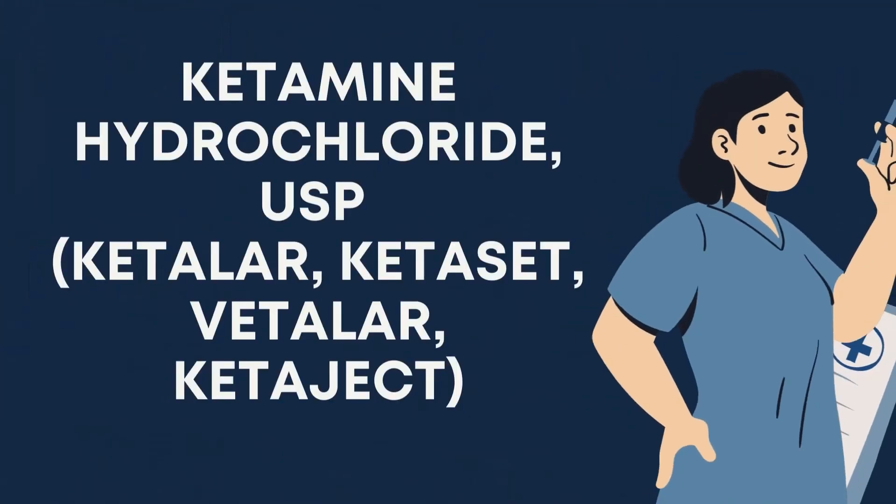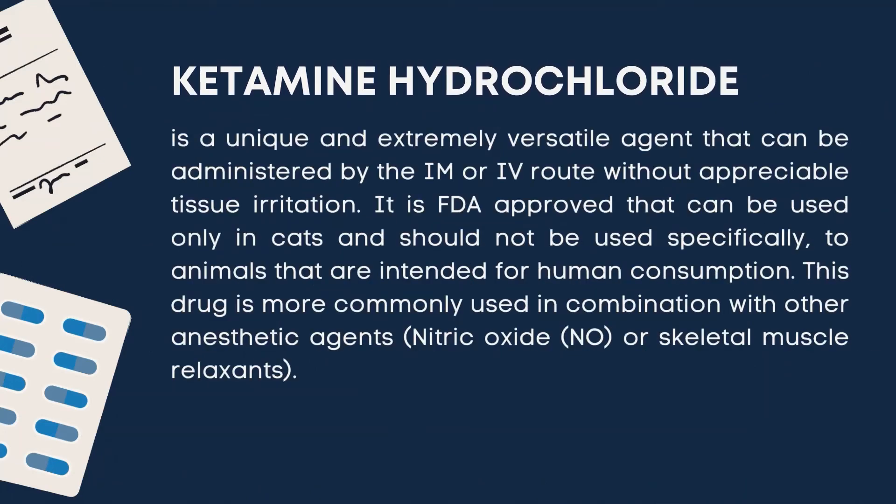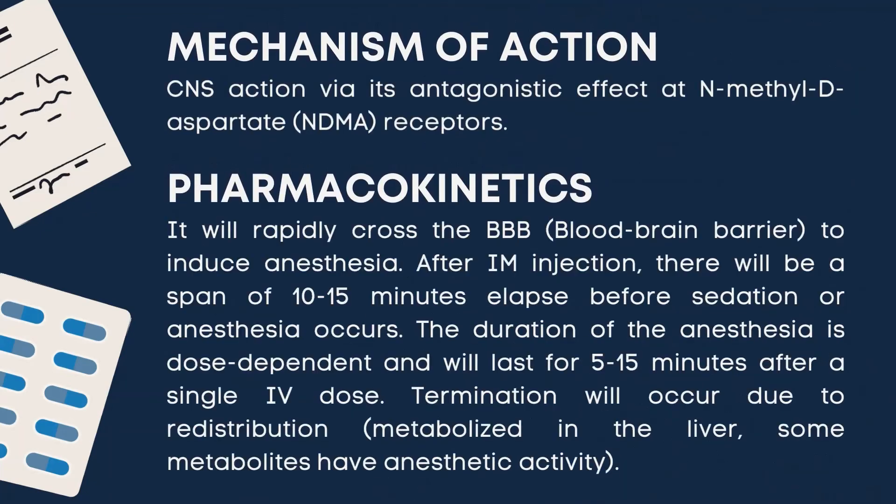The second type of dissociative anesthetics is ketamine hydrochloride. It is a unique and extremely versatile agent that can be administered by the IM or IV route without appreciable tissue irritation. It is FDA-approved for use only in cats and should not be used in animals intended for human consumption. This drug is more commonly used in combination with other anesthetic agents. Its mechanism of action is CNS action via its antagonistic effect at N-methyl-D-aspartate, or NMDA, receptors.